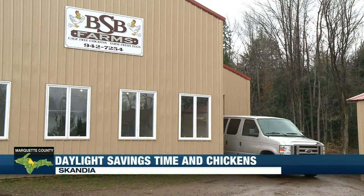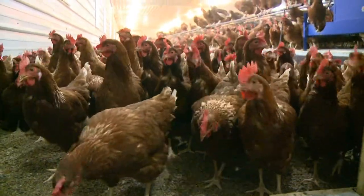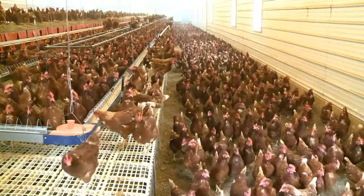BSB Farms in Scandia has nearly 4,000 egg-laying chickens, producing enough eggs to feed hundreds of students at NMU and supply several area stores.